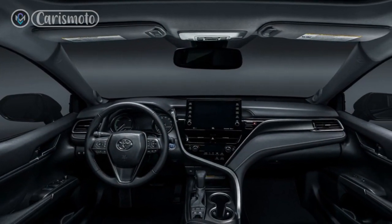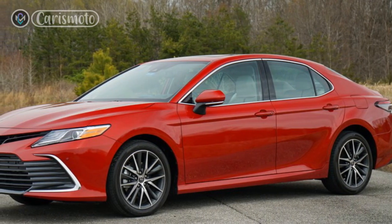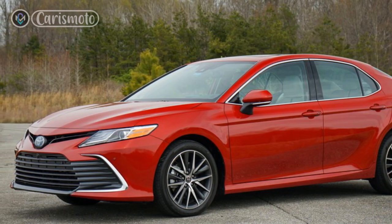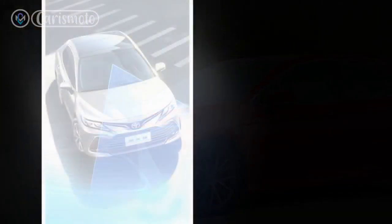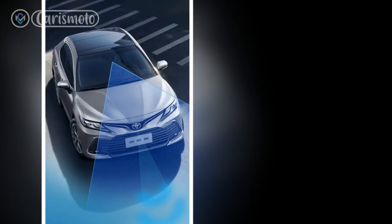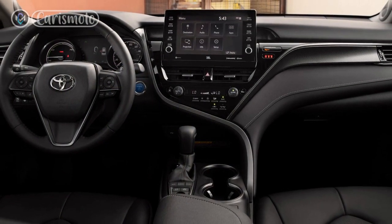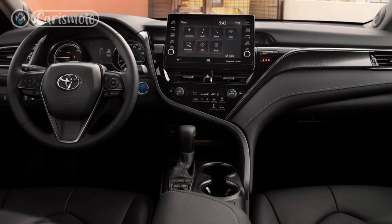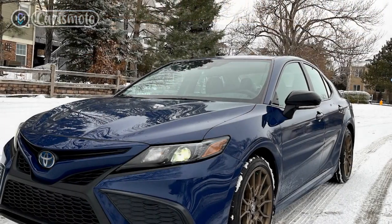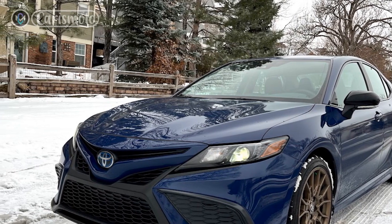Specifications: Under the hood, the 2023 Camry Hybrid boasts a hybrid powertrain that combines a 2.5-liter four-cylinder engine with an electric motor. This setup delivers a total system output of 208 horsepower, providing ample power for both city driving and highway cruising. The Camry Hybrid offers impressive fuel efficiency, with an estimated EPA rating of 51 miles per gallon in the city and 53 miles per gallon on the highway, making it one of the most fuel-efficient sedans in its class.